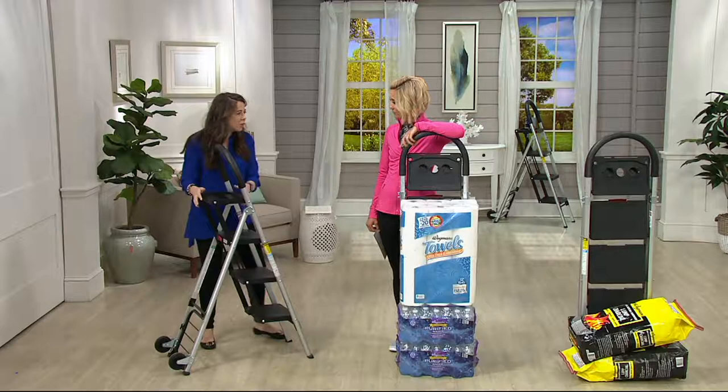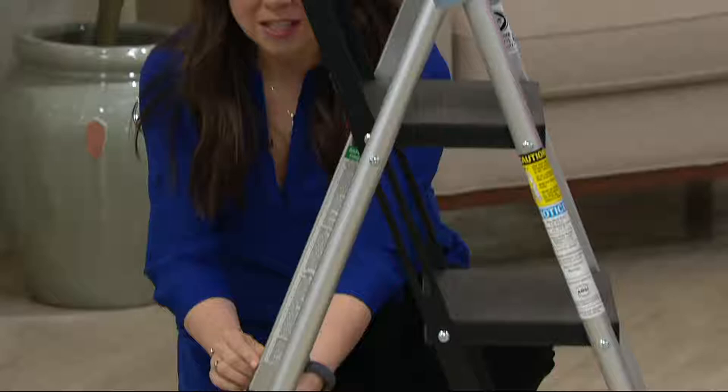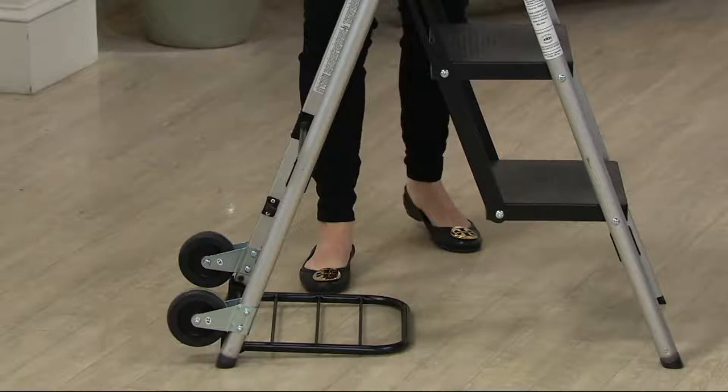Here's the magical thing about it — you can open it up, come to the bottom, and pop this out like that, close it back up, and it becomes a hand truck. So cool!